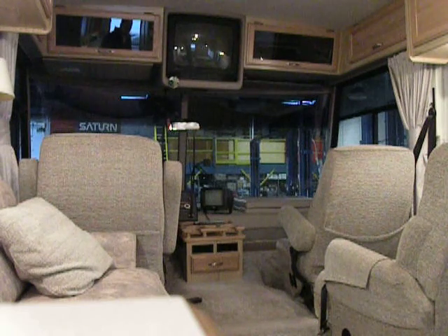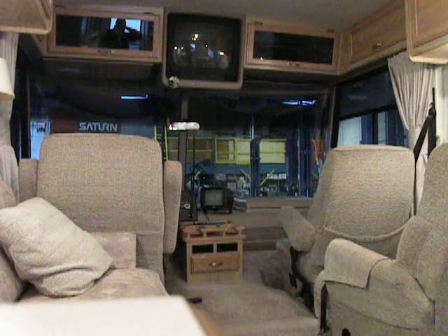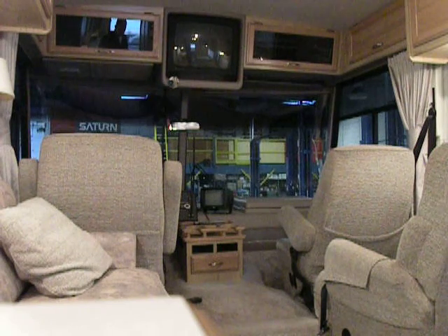This is a 1999 Winnebago Adventurer, Class A motorized motorhome, 32 foot. It has a Ford-powered V10 Triton engine and Goodyear G-159 tires.